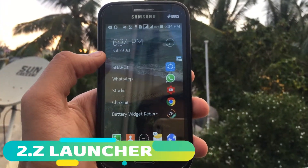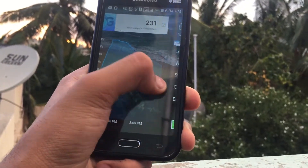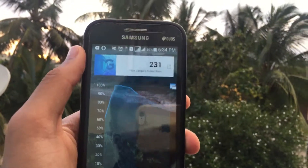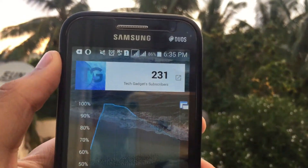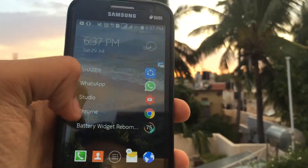The next app on the list is Z Launcher. This is basically a launcher for your Android smartphone. When you swipe left you get to add widgets — I just added my subscriber count and the battery. Anyway, talking about subscribers, thank you so much for helping me reach 230 subscribers.